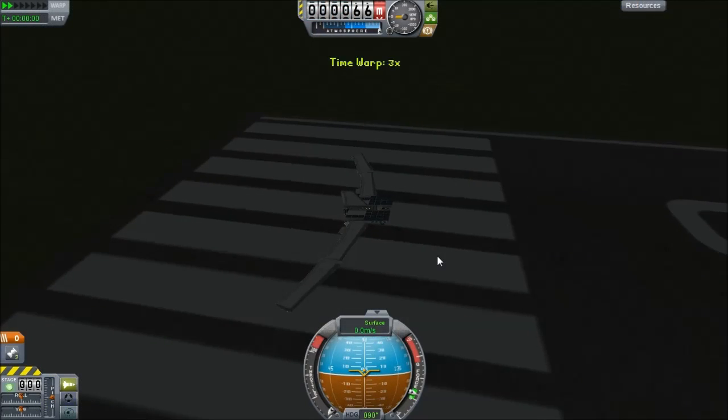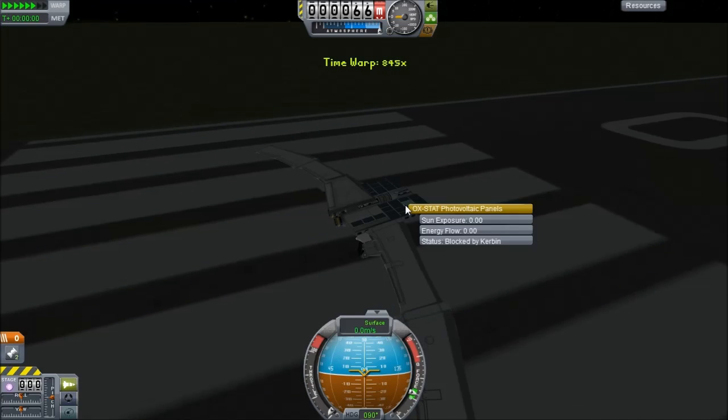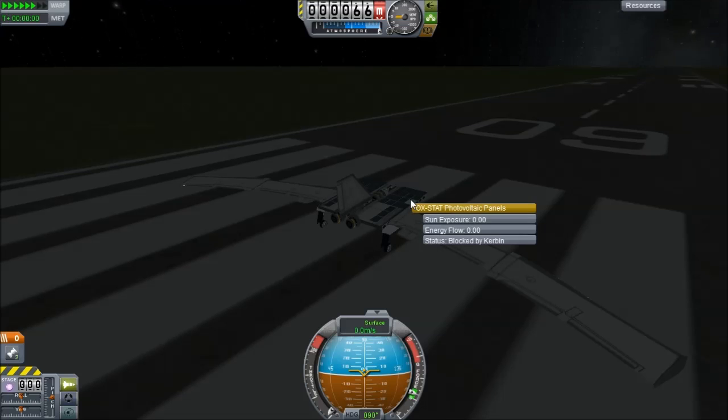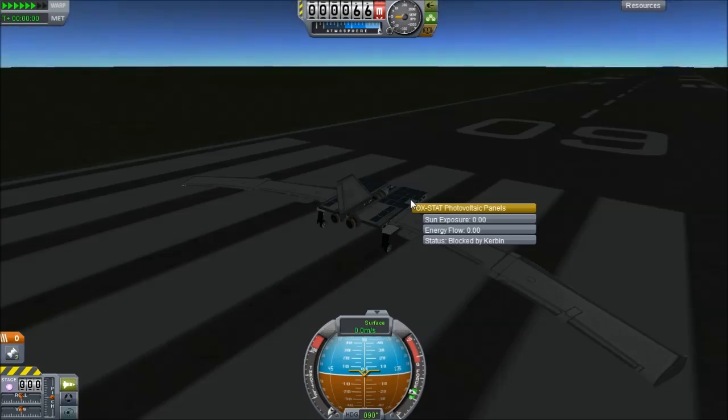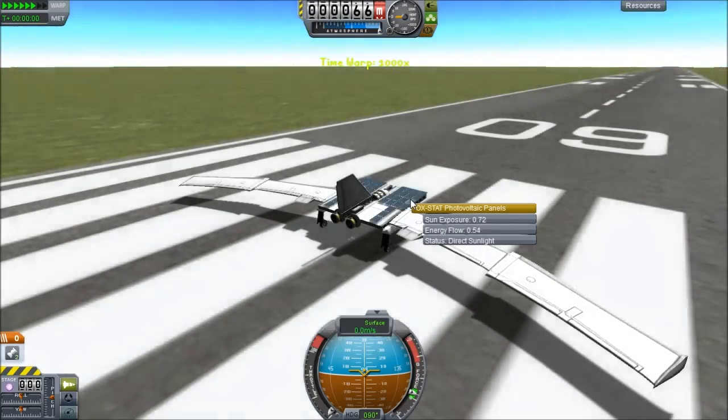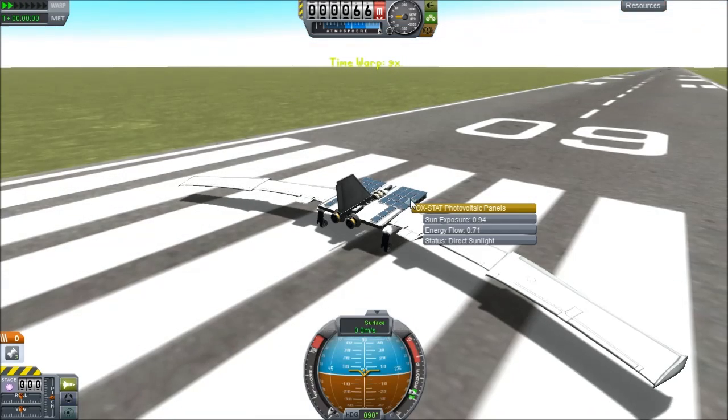Now that should be more than enough to power it once we get the sun up, and of course as luck would have it, we start up during the night. So we've got to wait until the sun is mostly overhead until we start generating enough power to power these ion drives.